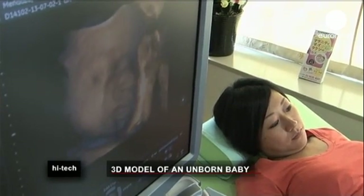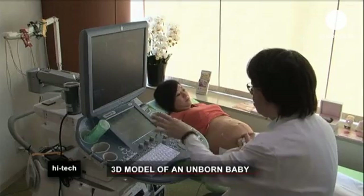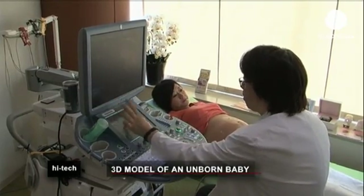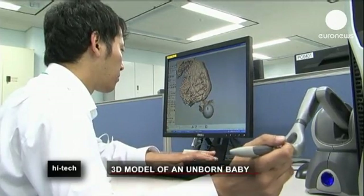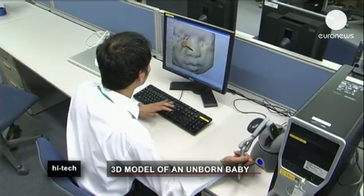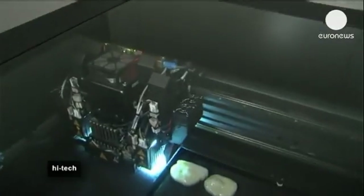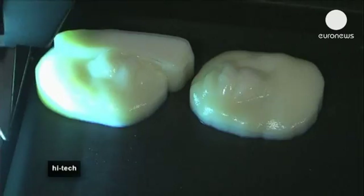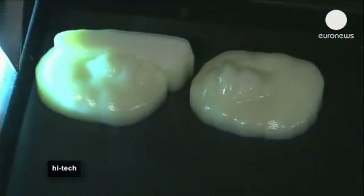An ultrasound is a regular procedure for expecting couples, and it's not unusual for the parents to take a black and white print of the fetus home with them. But the rapidly evolving technology of 3D printing is giving parents and scientists a much clearer view of their baby. A clinic in Japan is offering to print models of fetuses from inside pregnant women's stomachs, and even giving them a copy to take home as a memoir of their pregnancy.